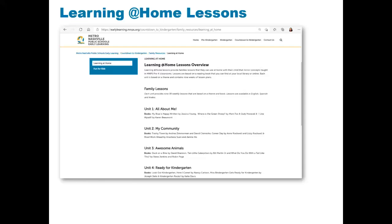Under the family resources section, there are Learning at Home lessons, which are over 35 lessons that mirror concepts taught in an MNPS Pre-K classroom. The lessons are centered on a book and available in English, Spanish, and Arabic. The lessons are segmented into four areas.